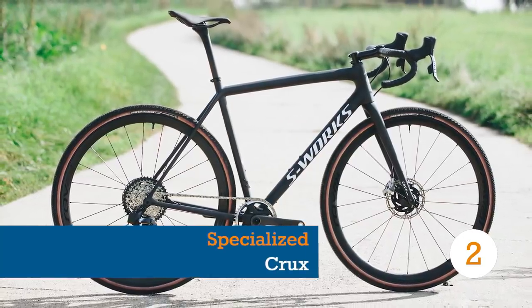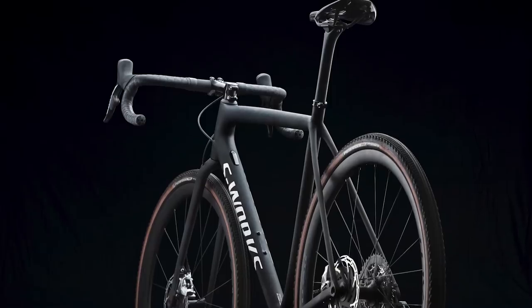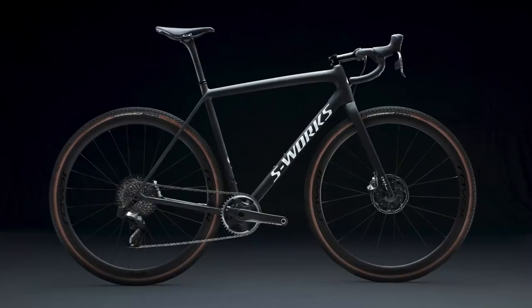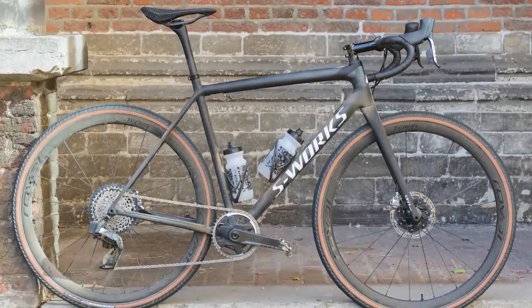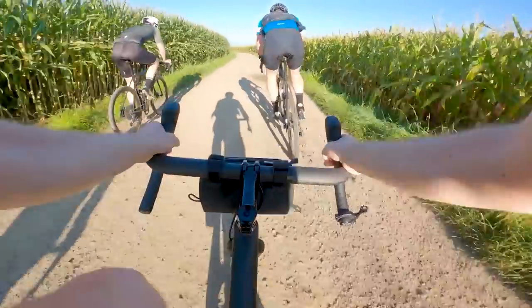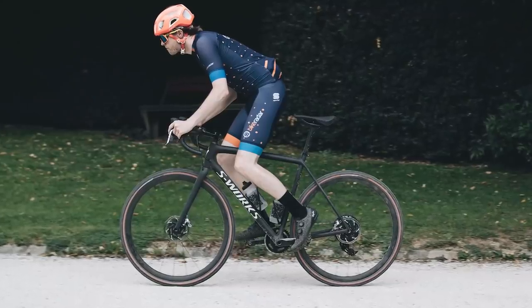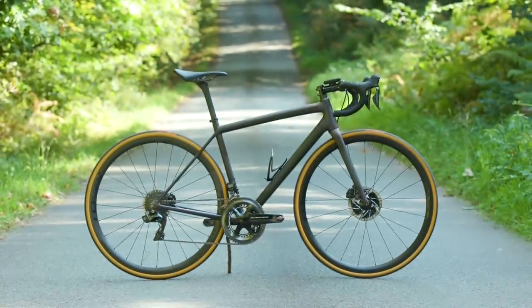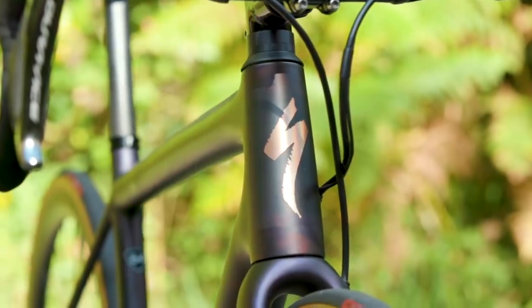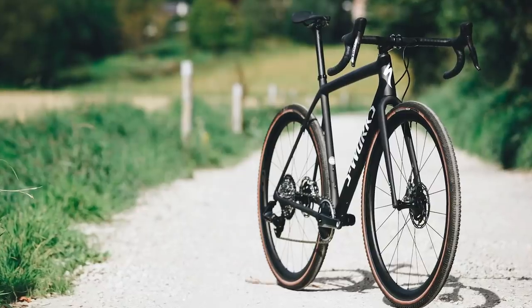The new Specialized Crux is claimed to be the world's lightest gravel bike, with builds drilled down to just 7.25 kilograms for the eye-wateringly pricey S-Works model. With this new bike, Specialized has taken its flagship cyclocross frame and repositioned it firmly into the gravel racing category. We got to check out the new bike before anyone else in Belgium a few short weeks ago — make sure you check out our first ride review video by clicking the card above. The Crux comes after the release of its UCI rule-breakingly light Tarmac SL7 road bike, from which this new gravel bike derives some of its featherweight characteristics.